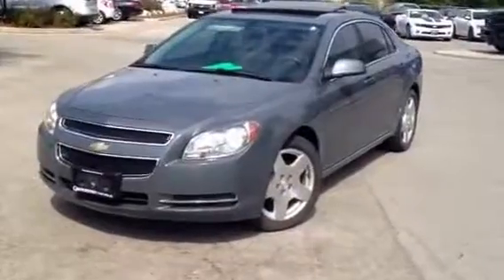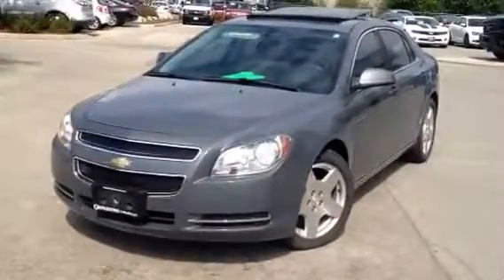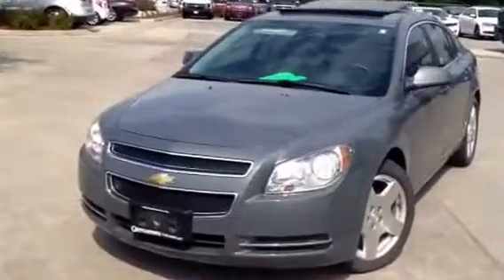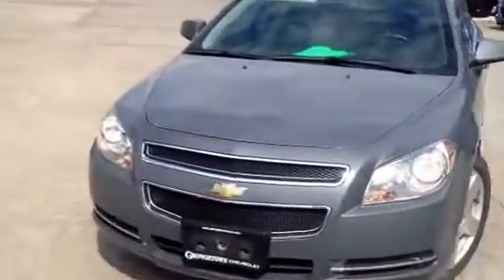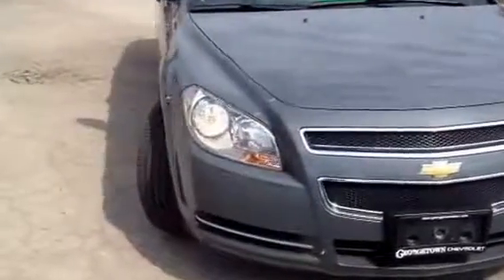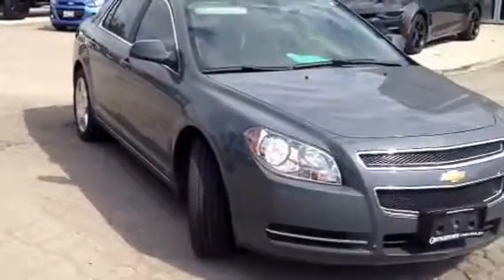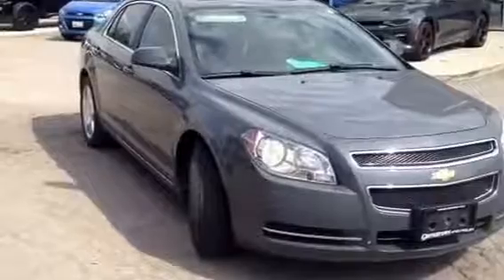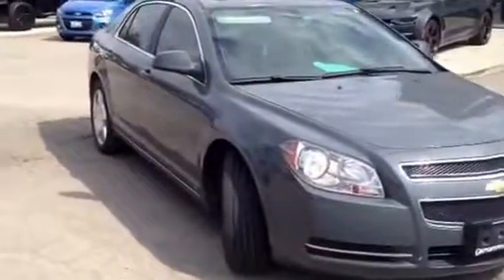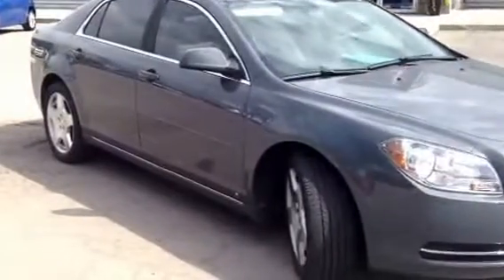Some of the features: 18 inch alloy wheels, power sunroof, full leather and suede interior — very nice looking vehicle — and tinted windows.